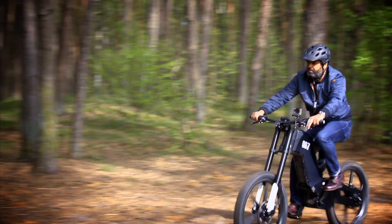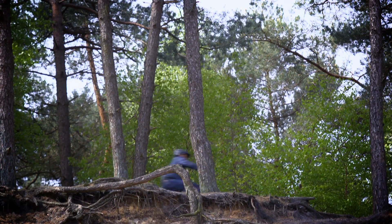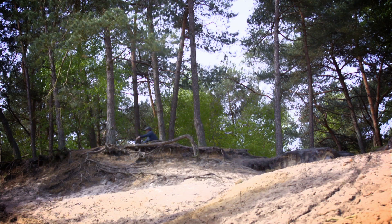It's a bike which is pretty adept at handling the rough stuff, and it's not at all deterred by steep inclines — which is surprising, as the DRT was designed and manufactured in a country not exactly famed for its mountainous terrain: Holland.